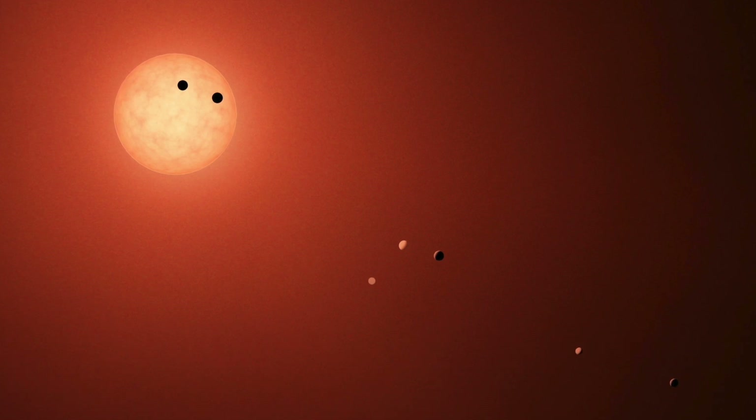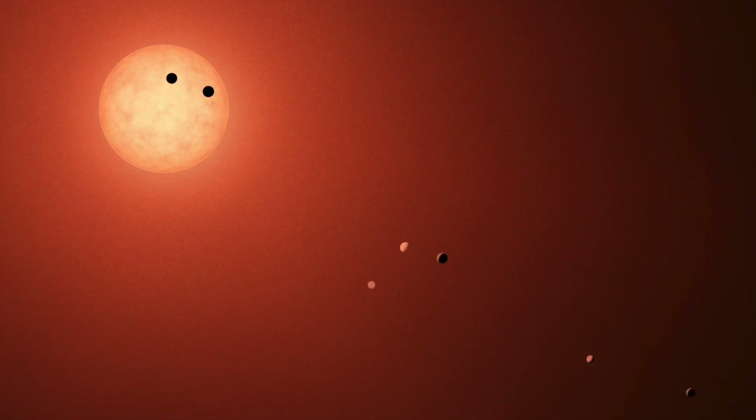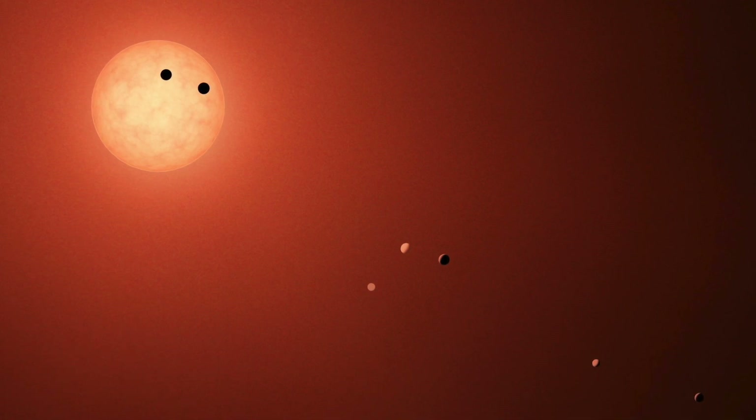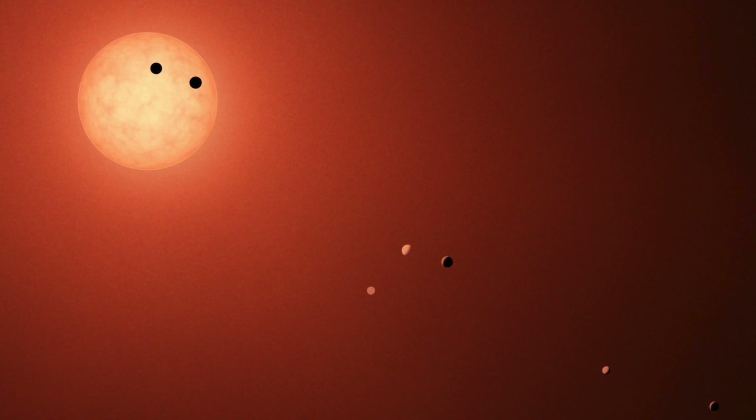After NASA's Kepler spacecraft lost its reaction wheels and they had to shift the mission, they were able to observe these M dwarfs - these red dwarf stars - and find planets around them: Earth-sized planets in the habitable zone. Of course, famously we know of the TRAPPIST-1 system. This was the hope - that maybe we'd find Earth-like worlds around red dwarf stars. They have a habitable zone, but these stars are also awful.